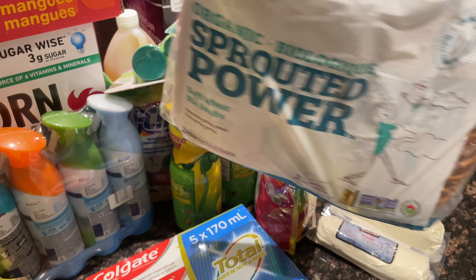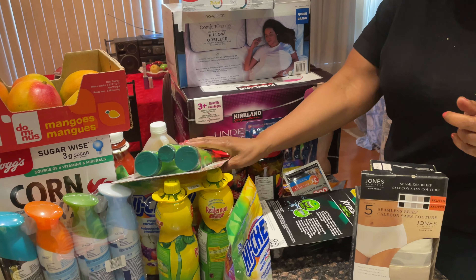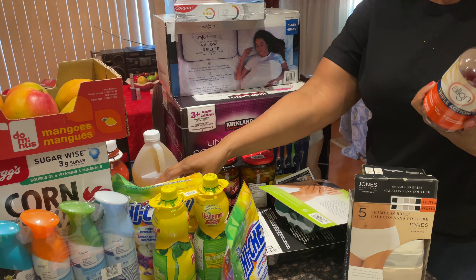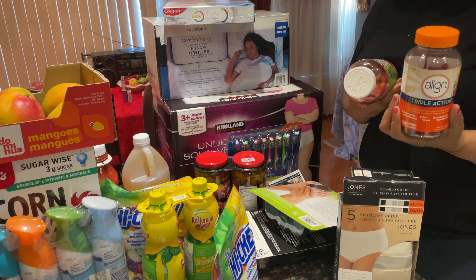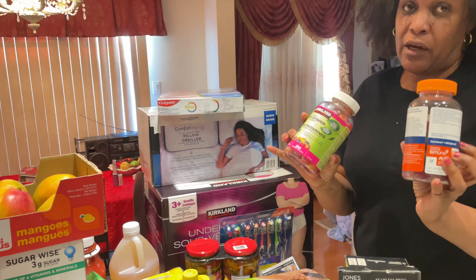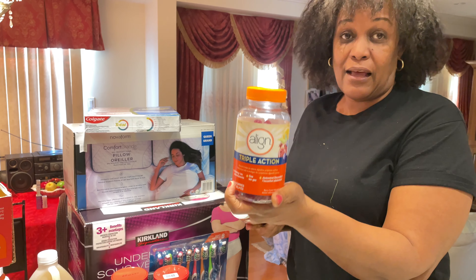The fish really upped the bill, and anytime you're buying vitamins at Costco that's going to run up the bill as well, because vitamins are expensive on their own. But because these are so much bigger you'll find it costs a lot more. For instance, this Align probiotic was like $40.